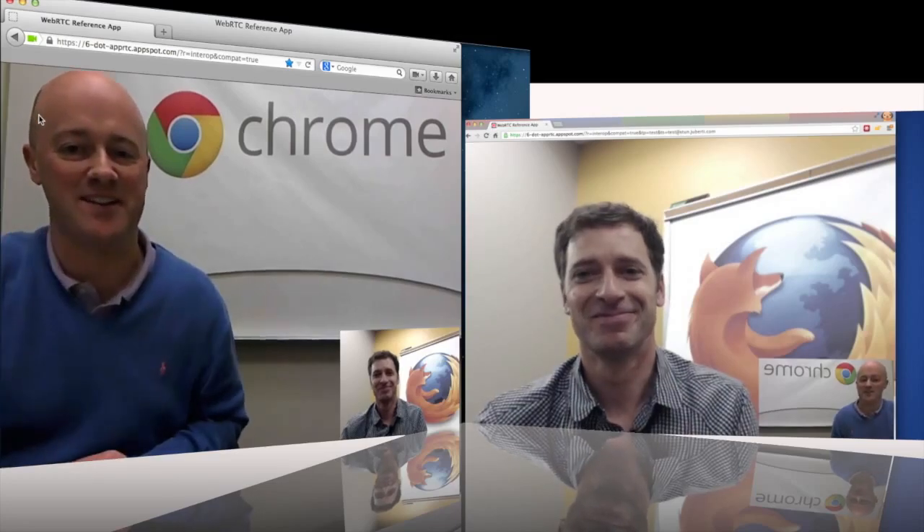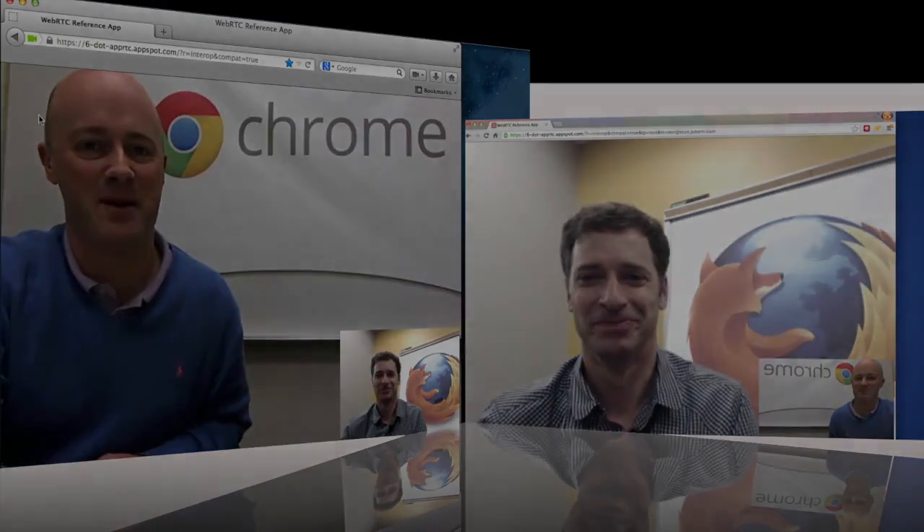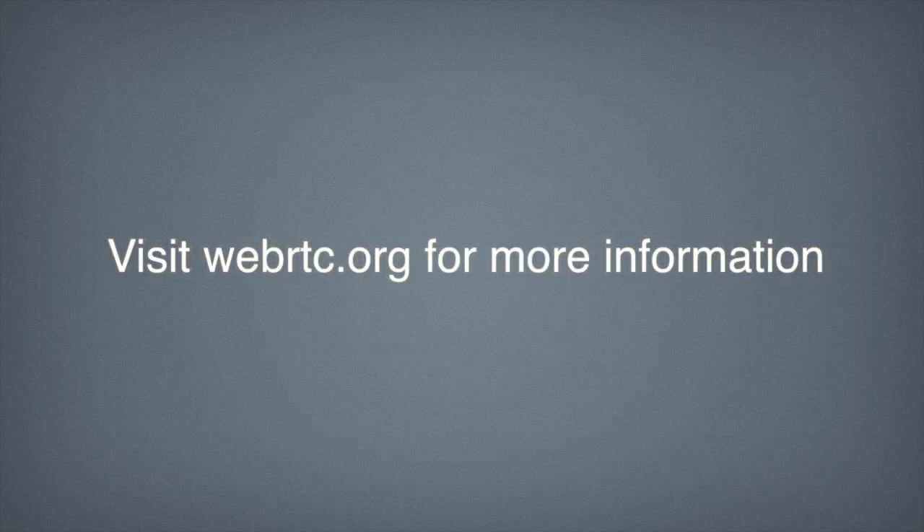Great. Take care, Todd. Good to talk to you. Talk to you soon. Bye-bye.